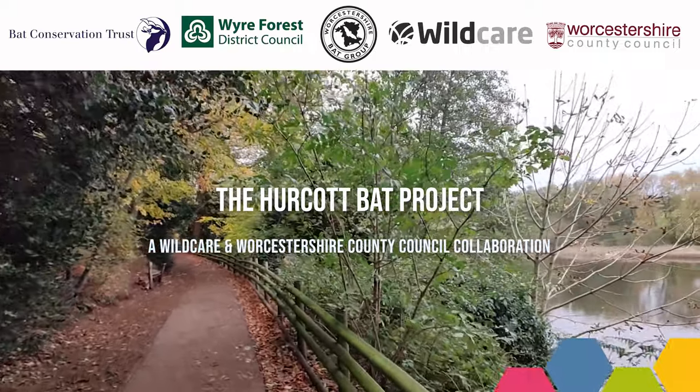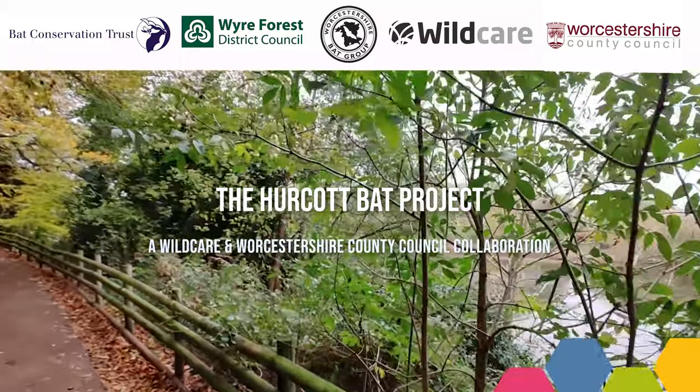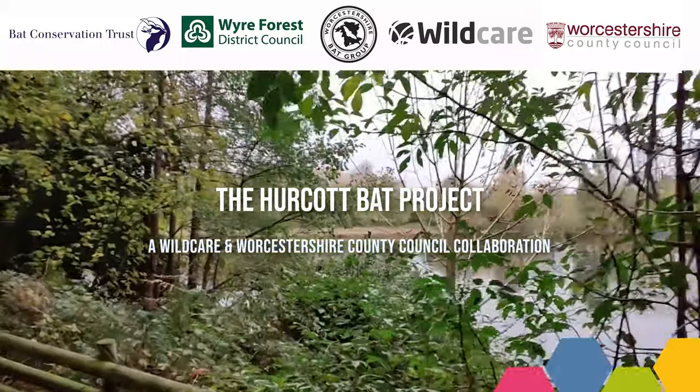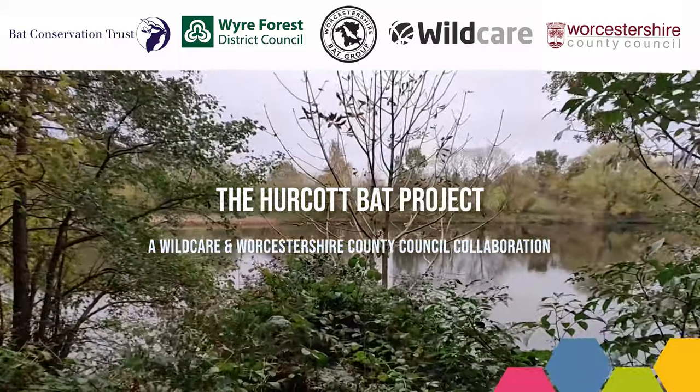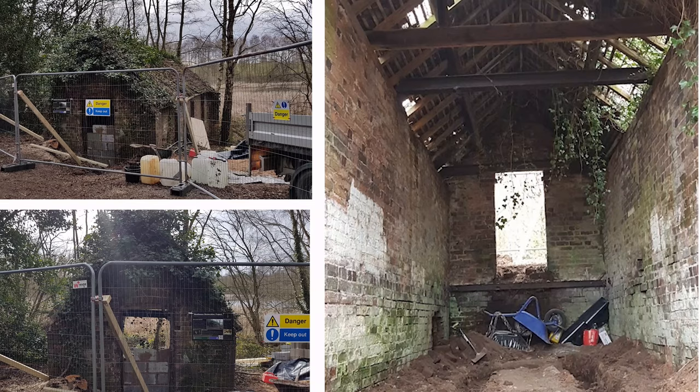This is Hercot Nature Reserve in the Midlands county of Worcestershire. It's on the eastern fringe of a growing town, and it's part of the community's perhaps more post-industrial heritage. On the lake here at Hercot is a small boathouse, which over the years has become derelict and maybe a bit of a public hazard.